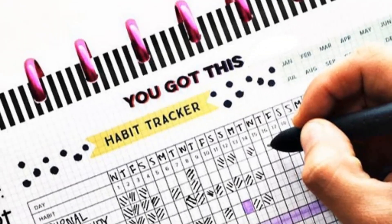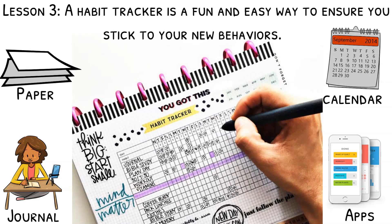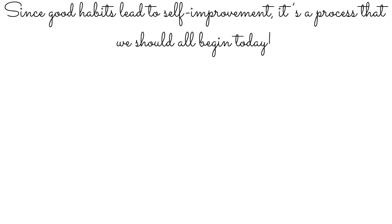Lesson three: a habit tracker is a fun and easy way to ensure you stick with your new behaviors. With a framework like this, making and breaking habits becomes fun. You may want to tackle multiple things sooner rather than later, but it is important not to take on too much at once. An easy way of keeping yourself accountable without becoming overwhelmed is to track your habits with a habit tracker. You keep a record of all the behaviors you want to establish or abandon, and at the end of each day, you mark the ones which you succeeded with. This record can be a single piece of paper, a journal, a calendar, or a digital tool like an app. And since good habits lead to self-improvement, it's a process that we should all begin today.